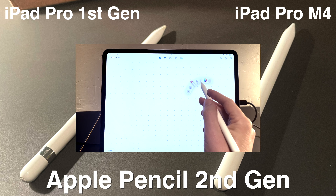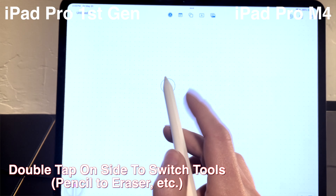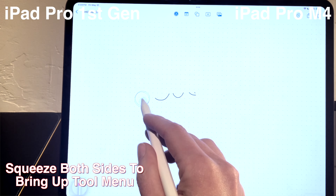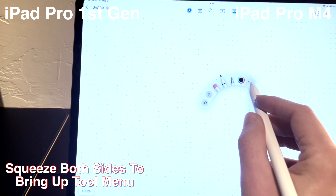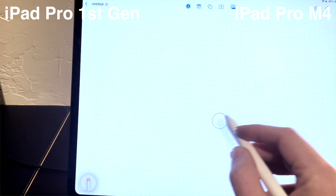The predictive pencil enhances the creative experience. Switching between tools quickly, knowing where your pencil will fall exactly, and the haptic feedback confirmations make for a surprisingly natural feeling, human and machine collaboration.